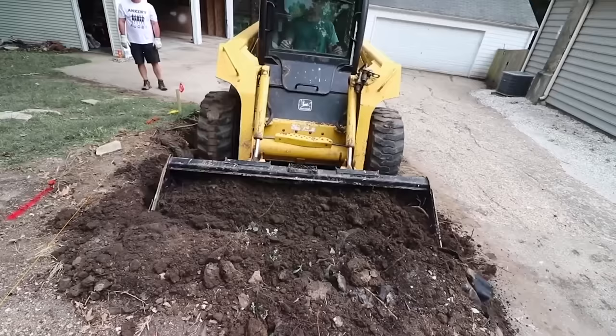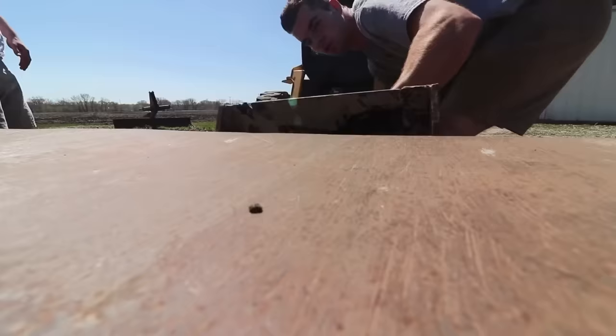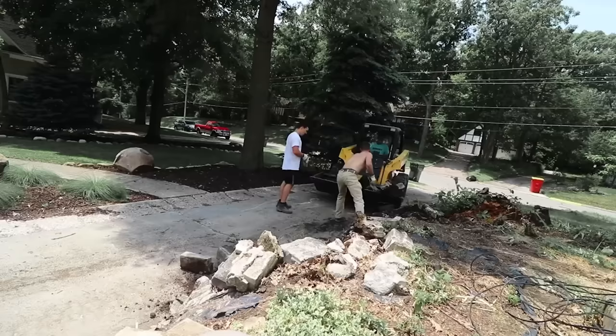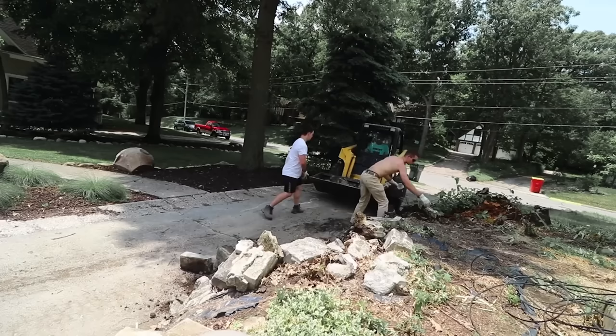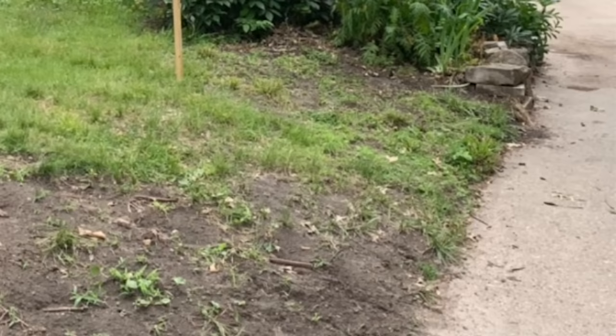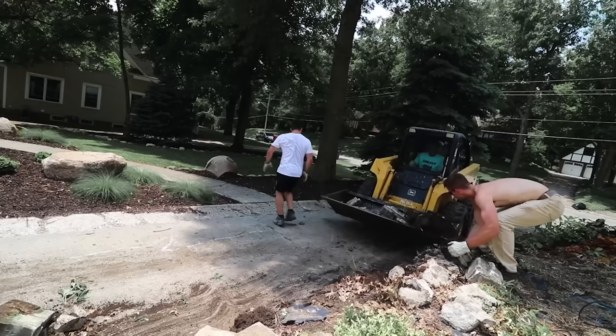We'll shoot forward into the summer where we started the retaining wall project. First thing to do is get all the old block out and debris. With most of it falling over in the drive, it wasn't too difficult. I have terrible before and after pictures and they just don't do it justice on how tight the driveway actually was. Every time I pulled into the drive I was so nervous I was going to scratch the side of the car. And if I was going to rent the house out in the future, this driveway had to be fixed.